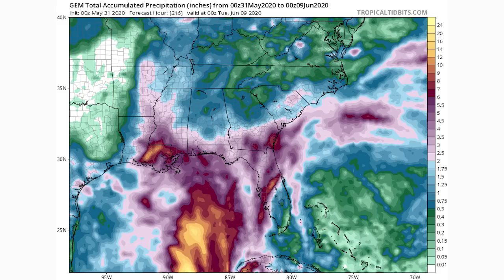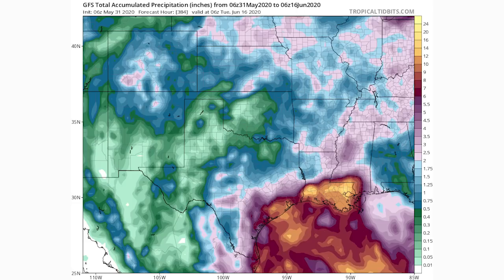Here are the total rainfall amounts for both model scenarios. Blues indicate half an inch to two inches, purples are two to six inches, and reds and golds are six to 24 inches. The Canadian model shows widespread pinks across the Southeast coast and reds and yellows into Louisiana and Mississippi — potentially 10-plus inches for Louisiana by June 9th. The GFS model, which had it hitting Texas and Louisiana, shows even more yellows and golds over Texas and Louisiana — potentially 12 to 24 inches of rain for Louisiana, which would cause major flooding.